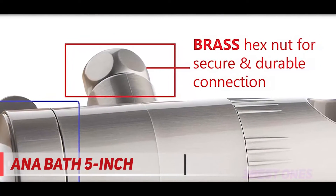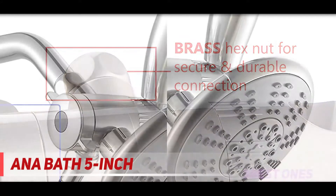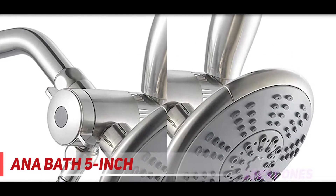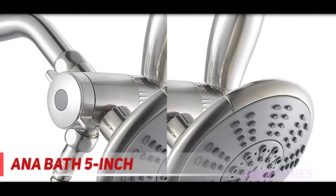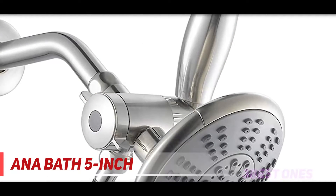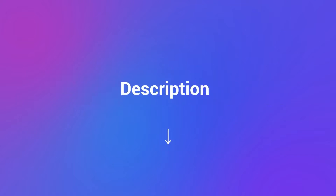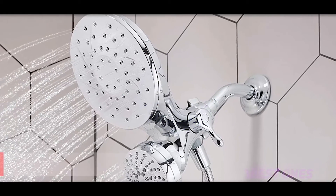Another benefit: the Moen S6320 EP is fantastic when it comes to saving water. Due to its design, you won't have to worry about weak water flow pressure, and at the same time you'll save a good amount on your water bills while helping the environment. Check out the description for more information and the latest price.